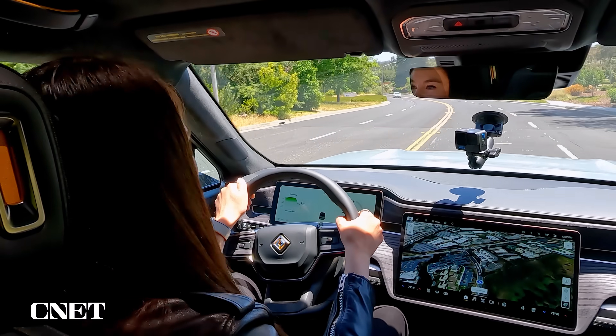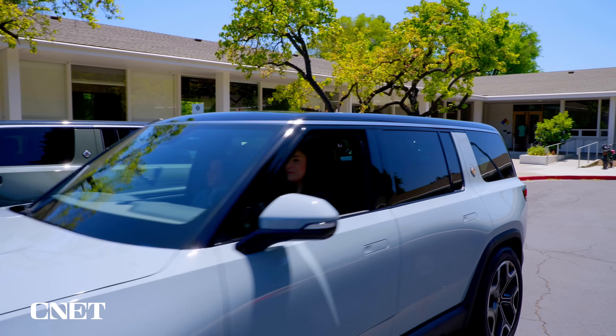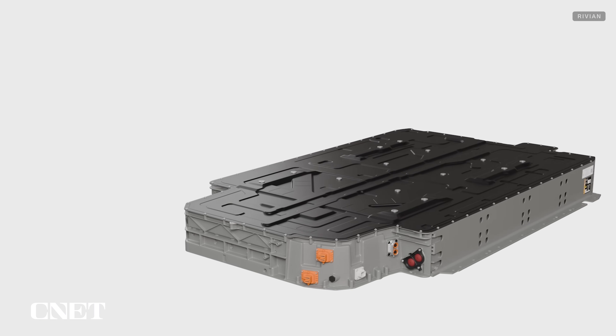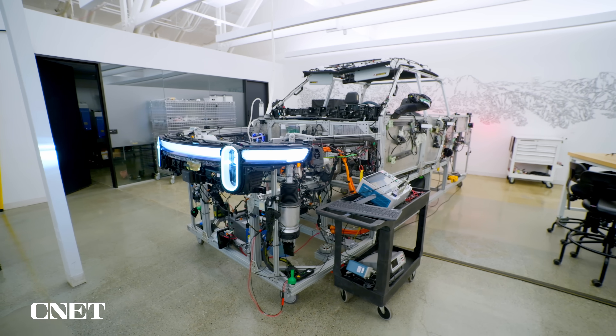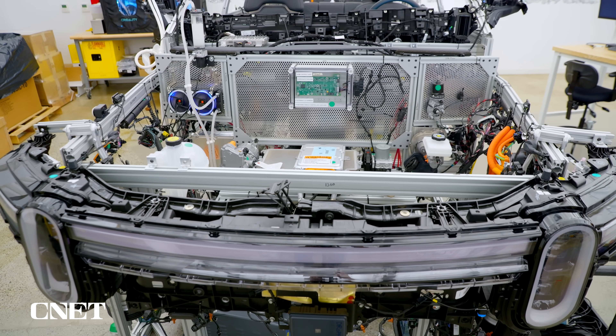I'm driving the new R1S and it doesn't look that different on the outside from the first version, but there are hundreds of changes inside — like re-engineered suspension, motors and battery packs, a new user interface, new interior finishes, and new 4K HDR cameras. Rivian invited us for an exclusive look behind the scenes in these test labs that bring the hardware to life.